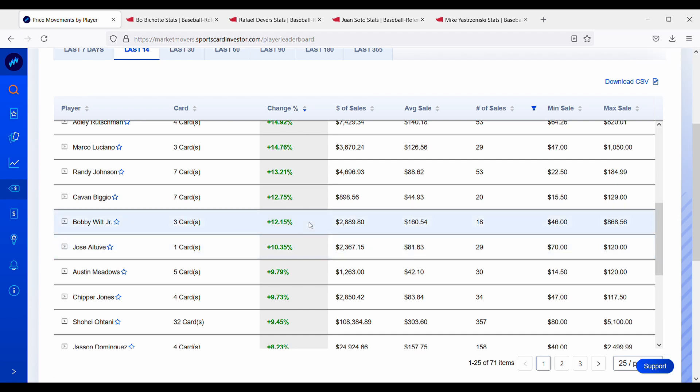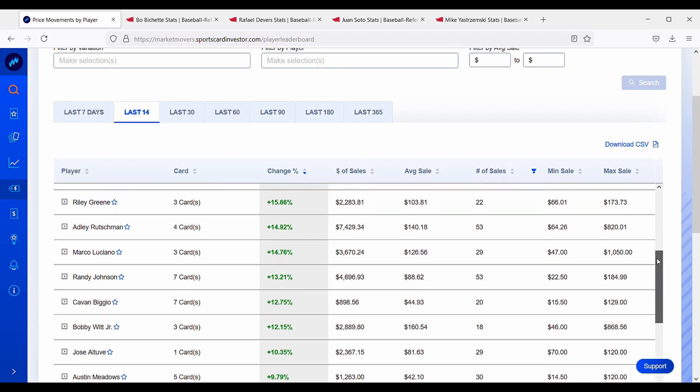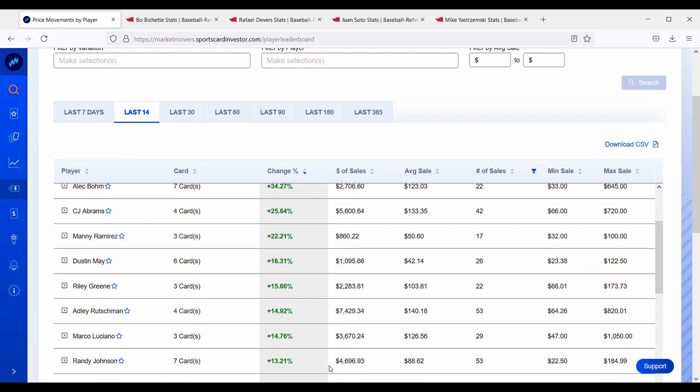Bobby Witt Jr. is up about 12% over the past two weeks. Randy Johnson, the Big Unit, is up about 13%. Marco Luciano is up about 15%, and then we get to the big gainers: Adley Rutschman, another prospect, is up about 15%. Dustin May, who is on the injured list, his cards are going up about 16%, which is kind of interesting because he's out for the rest of the season.